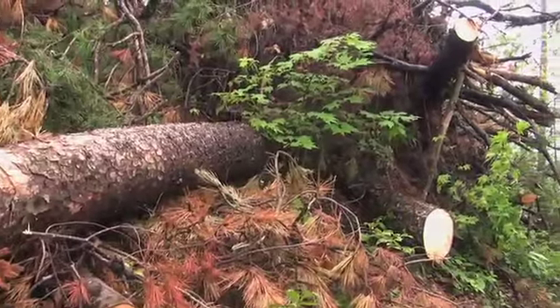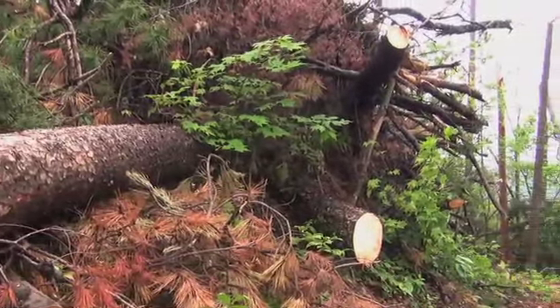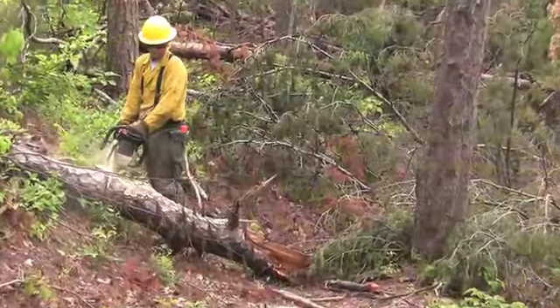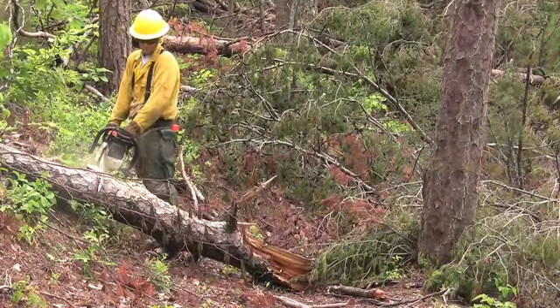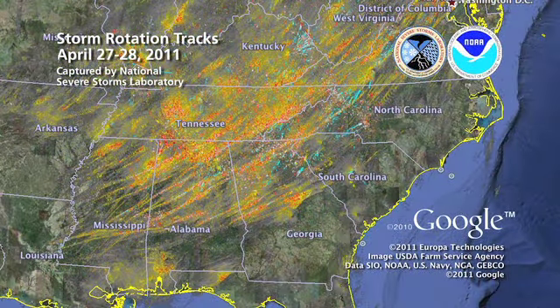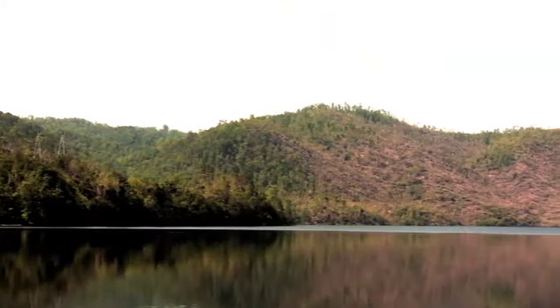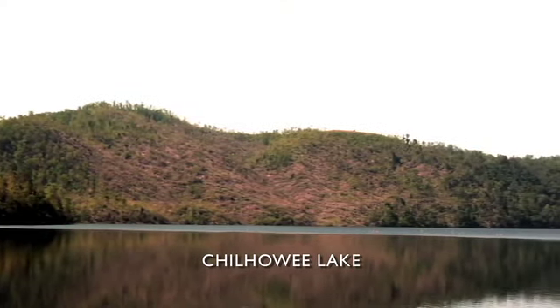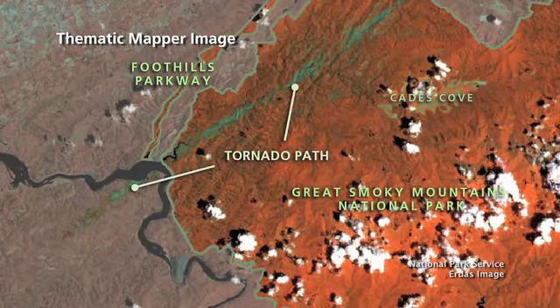More than two months after historic storms left a path of destruction on the western side of the park, trail crews are still hard at work cleaning up the mess. The late April super outbreak of storms produced over 300 tornadoes across the southeast, including an EF4 tornado that touched down just outside Great Smoky Mountains National Park and ripped through its northwestern edge.